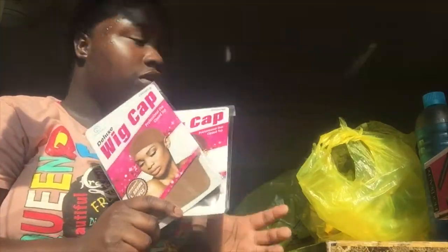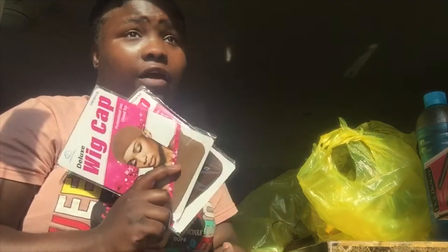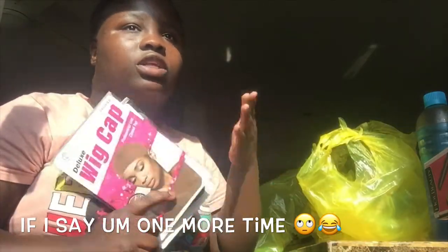I already got the new hair spray and the locking lotion and pasta sticks. All I need now is the boho active because I work out and I'll be sweating a lot, so I need some lace glue that's really gonna stick.